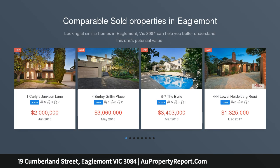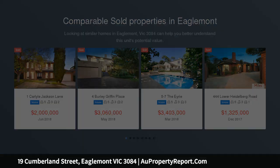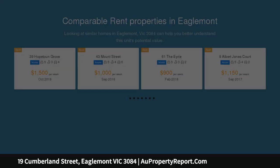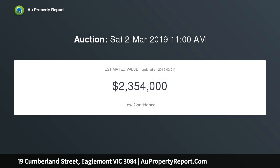On a vast block of 864 square meters, in one of Eaglemont's finest tree-lined streets, this comfortable residence has been owned by the same family since 1961, with potential to renovate and extend or to redevelop the magnificent site STCA.